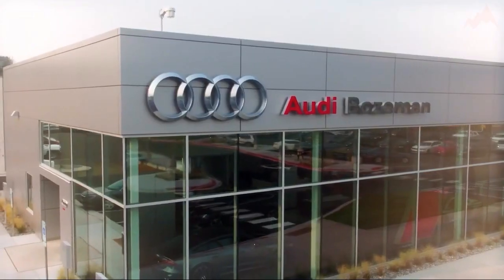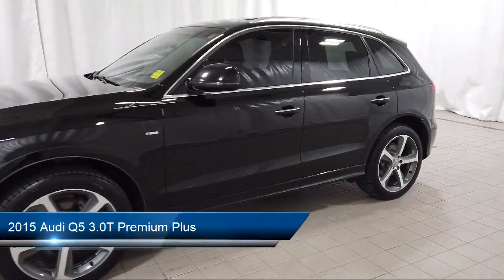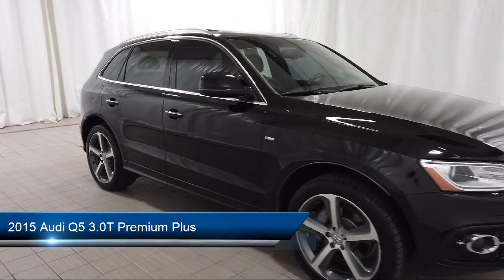Welcome to Audi Bozeman, and here's a look at another one of our great vehicles for sale. It comes equipped with wood console insert, keyless entry, and heated front seats.